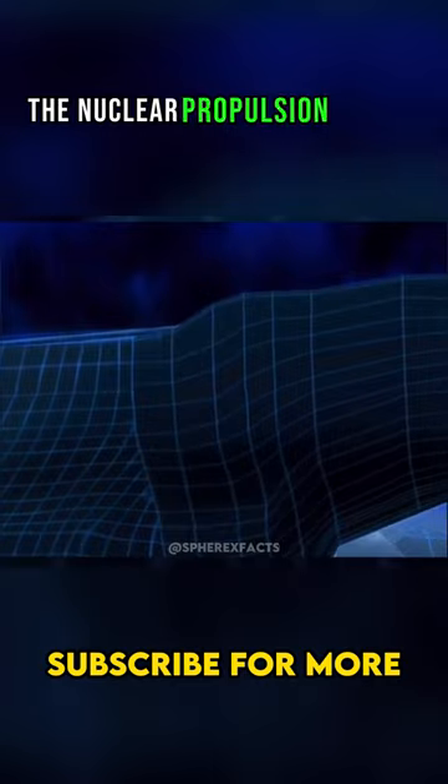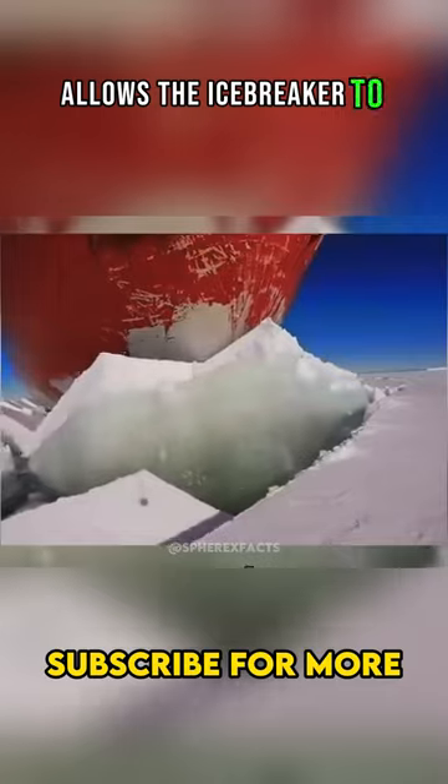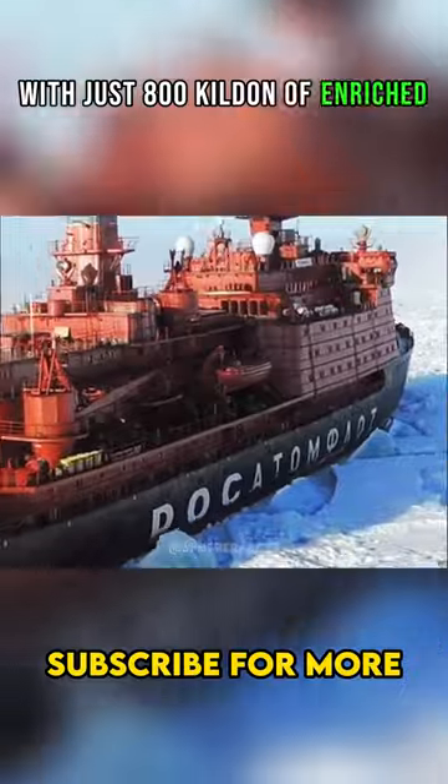The nuclear propulsion system, utilizing fuel rods in the reactor container, allows the icebreaker to operate independently for three to four years with just 800 kilograms of enriched fuel.